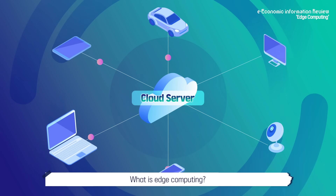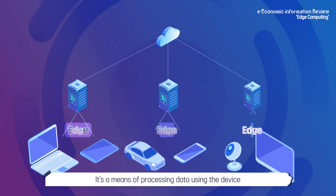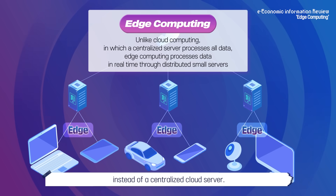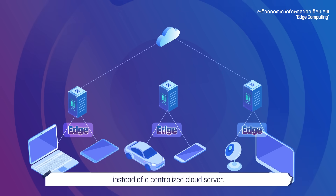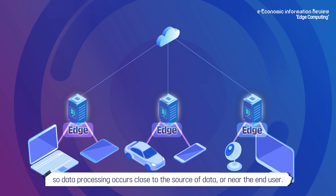What is edge computing? It's a means of processing data using the device that produces the information, or using a nearby server instead of a centralized cloud server. Edge means the periphery, so data processing occurs close to the source of data or near the end user.